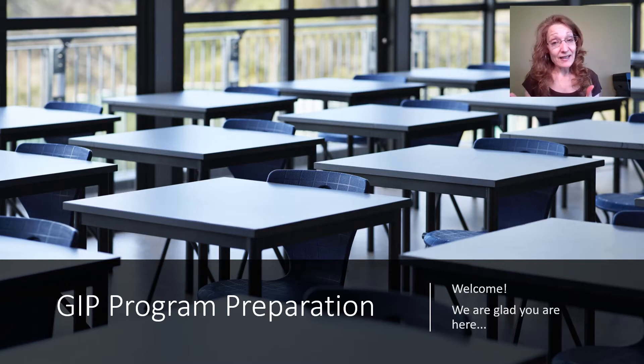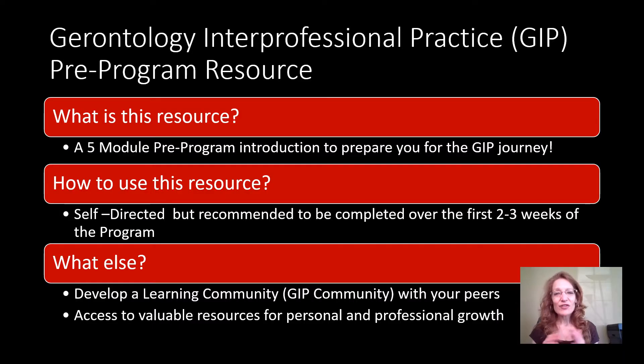This website has been developed to try to prepare you for this exciting GIP journey. So let's take a look together. The website contains five different modules, all with a slightly different focus, each with the intent of helping you along and preparing you for your GIP journey.